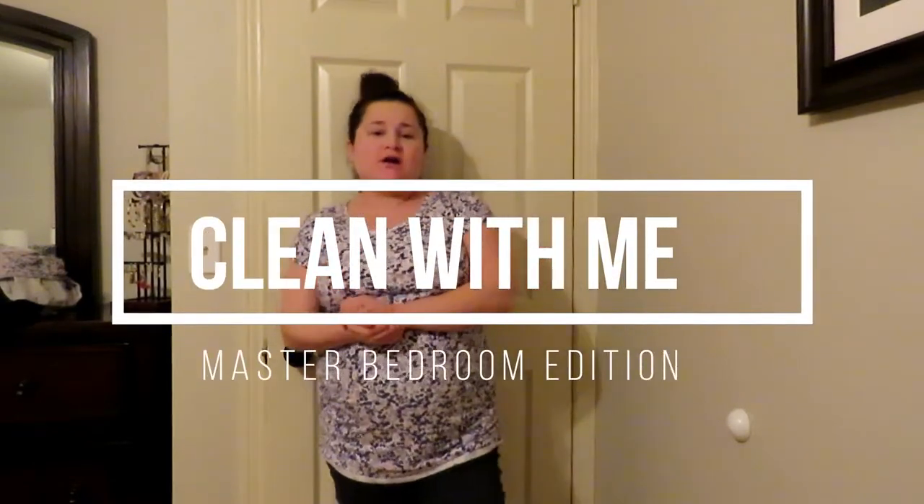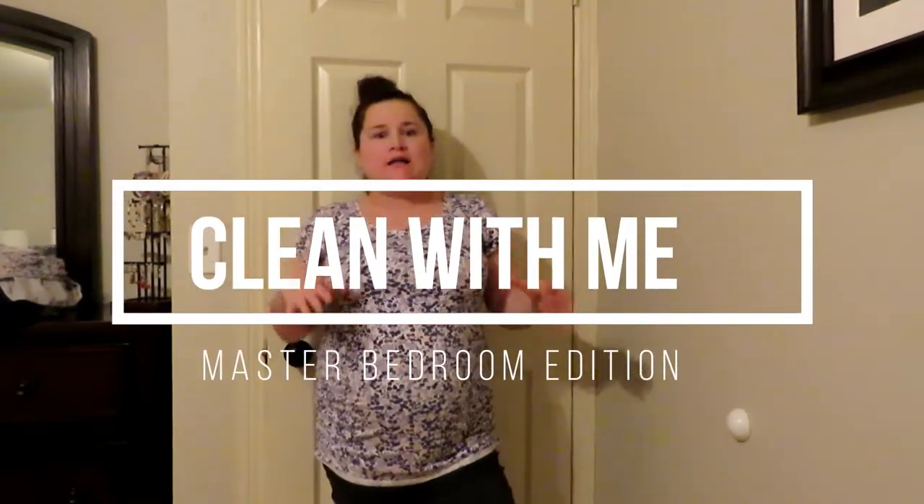Hey everyone, so in today's video I'm going to show you guys how I clean my master bedroom. I usually do this about once a week, so I'm going to take you guys along with me. It's not super dirty, but this is just kind of what I do to keep it clean and neat. I love how minimalistic it is — not too much stuff in our master bedroom, which I really like. Keeps it super easy to stay clean. So yeah, come along as I clean my master bedroom.